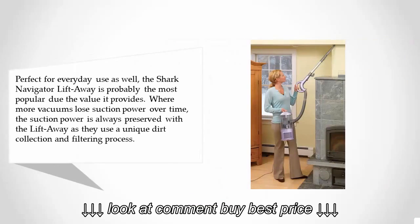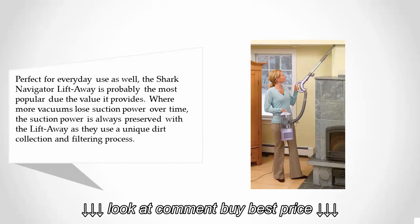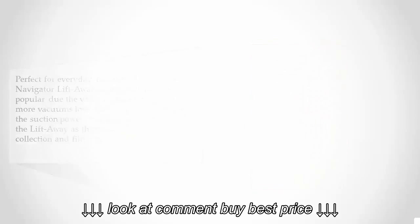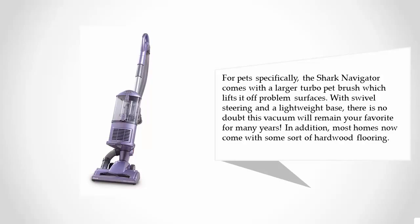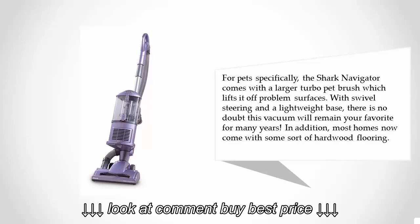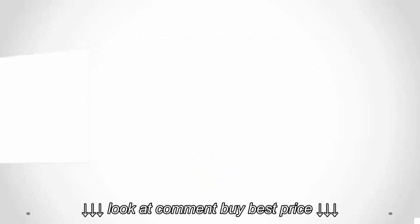At number two, perfect for everyday use, the Shark Navigator Lift-Away is probably the most popular due to the value it provides. Where most vacuums lose suction power over time, the suction power is always preserved with the Lift-Away, as they use a unique dirt collection and filtering process. For pets specifically, the Shark Navigator comes with a larger turbo pet brush which lifts it off problem surfaces. With swivel steering and a lightweight base, there is no doubt this vacuum will remain your favorite for many years.